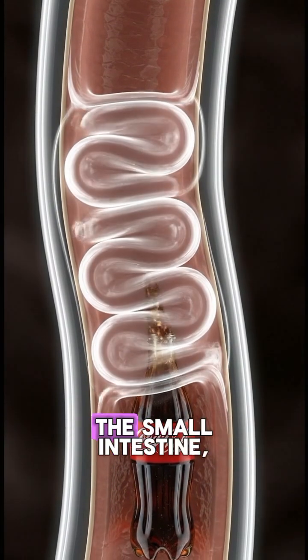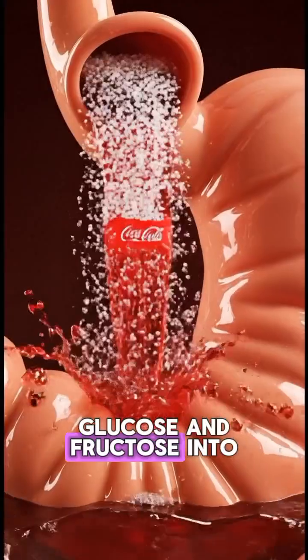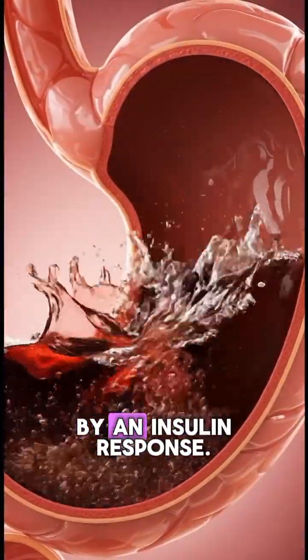As this mixture enters the small intestine, enzymes quickly absorb the glucose and fructose into the bloodstream, creating a fast spike in blood sugar followed by an insulin response.